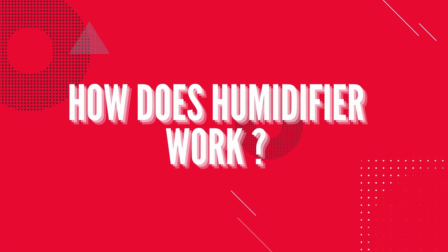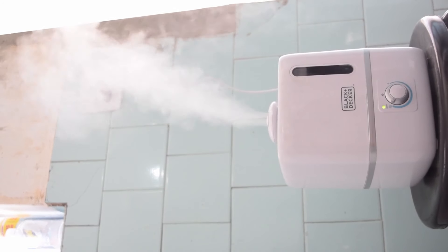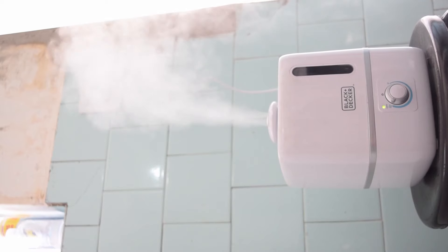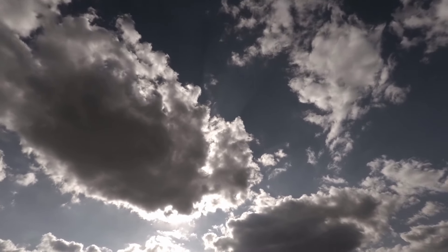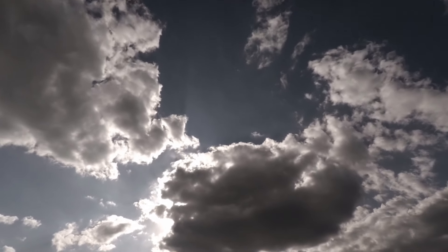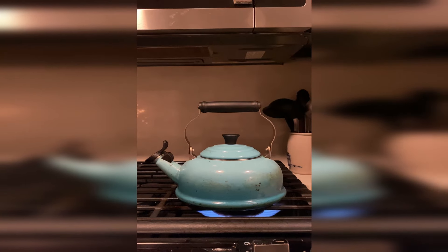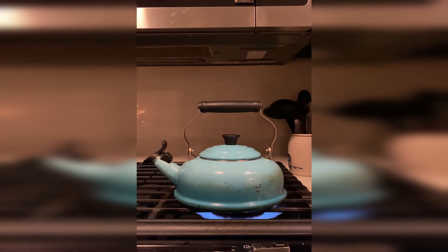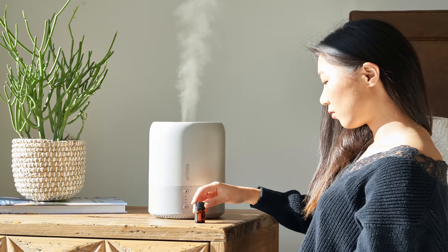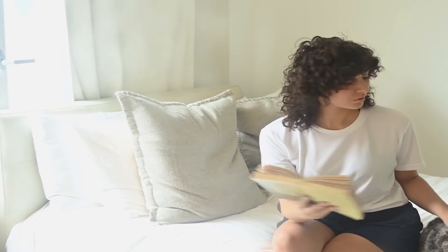A humidifier is as essential in winter as the heating unit — or even more. Just warming up the air isn't enough; you also need to maintain a certain amount of moisture in the air. As temperatures drop, the air's ability to carry moisture decreases, and with gas heaters being used widely, the remaining moisture also gets drawn out. The humidifier saves us the trouble by normalizing humidity levels, and different types achieve this differently.